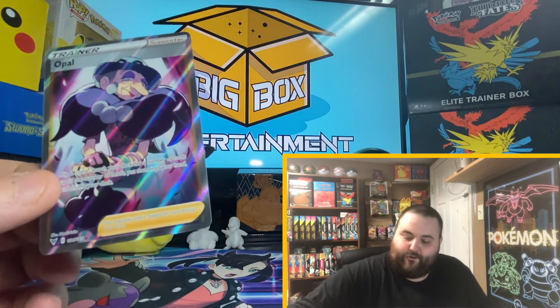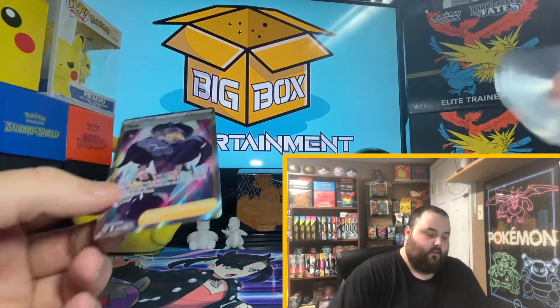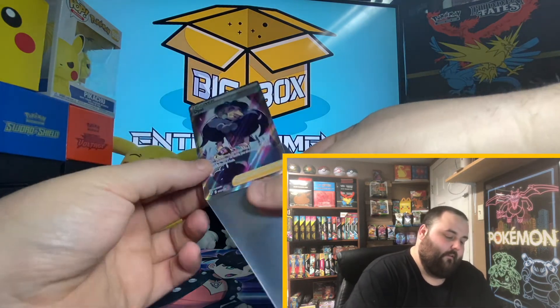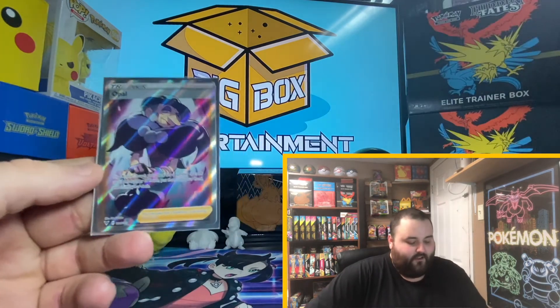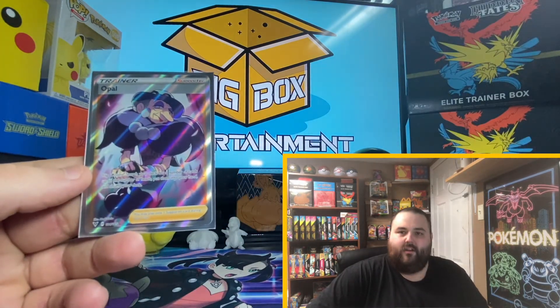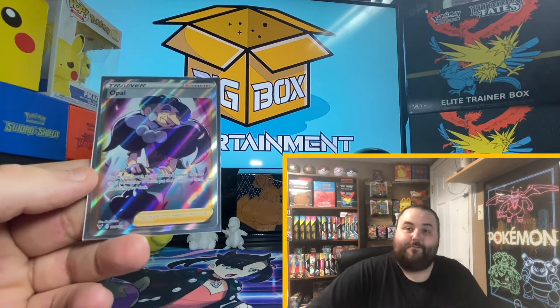Let's get my binder cases, my binder sleeves. Wow — in the last pack, just a regular old sleeved booster, wow — Opal, showing up late. I'm glad you made it. You were late, but I'm glad you made it.